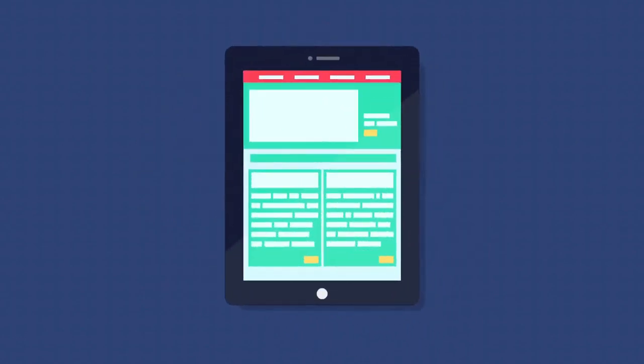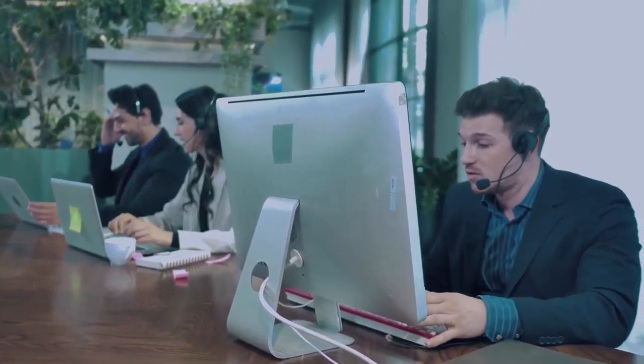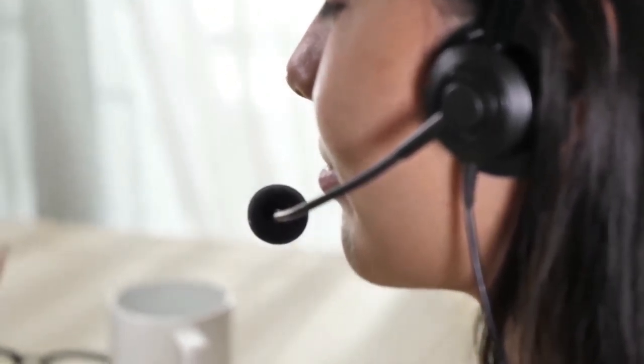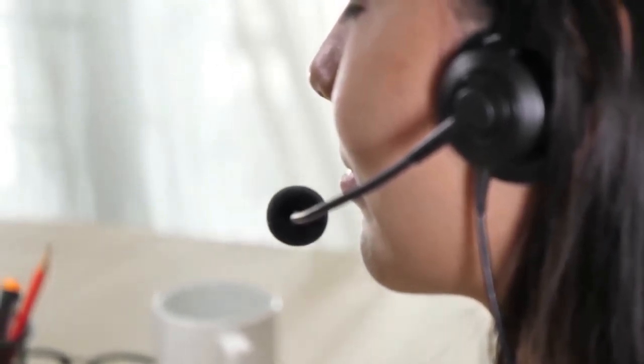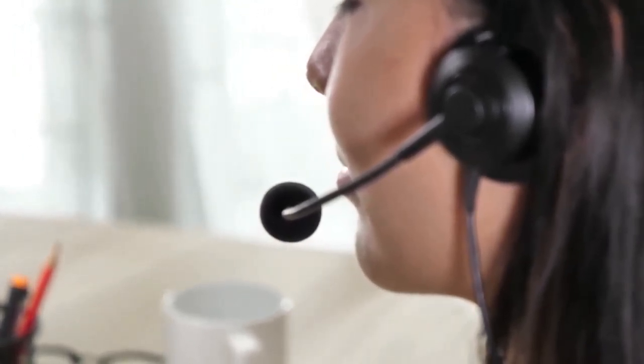Hands-on customer service — while we don't think you'll ever need to interact with a customer support representative, we can say confidently you're in very good hands if you ever need help. Bluehost has an award-winning 24/7 customer support team on hand to help you if any issues arise, such as cyber attacks or website crashes.